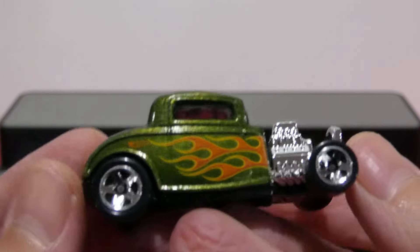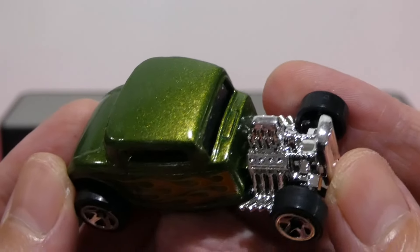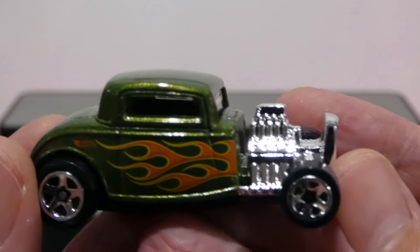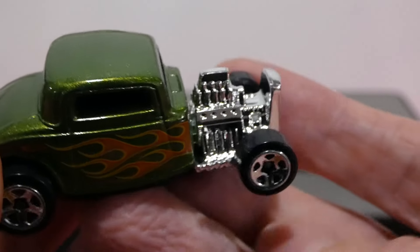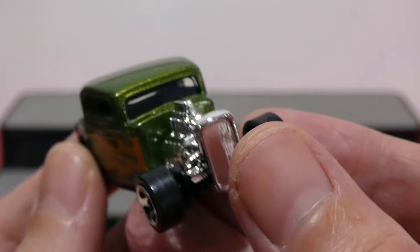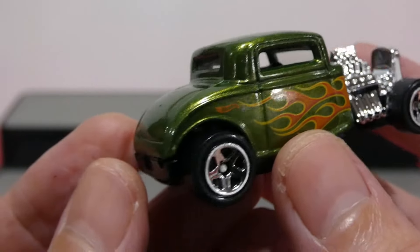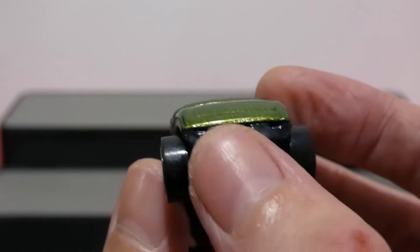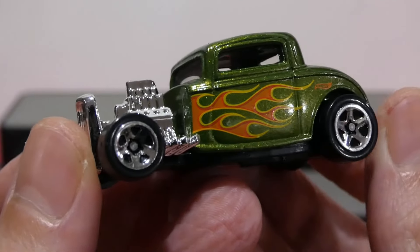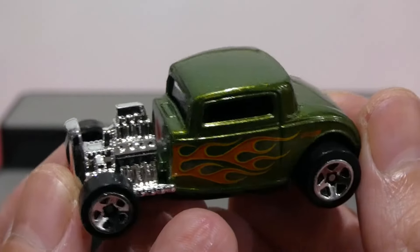Here we have the 32 Ford — kind of like a metallic olive green color. Very nice. It has the orange and yellow flames on the side, chrome five-spoke wheels, fully chromed-out engine, and side exit exhaust. A big, huge chrome radiated grille on the front there, and a black interior. Kind of hard to see inside, but very nice, simple interior. On the back there, no light details, just a little bit of a black bumper and a very nice color. The opposite side has the same cool-looking flames. Big fan of the old-school hot rods like this, and this color combination is really, really nice.